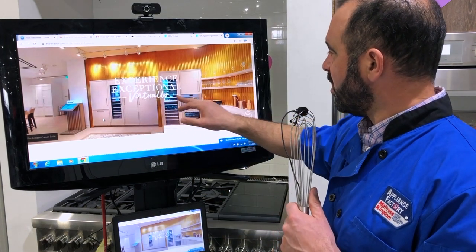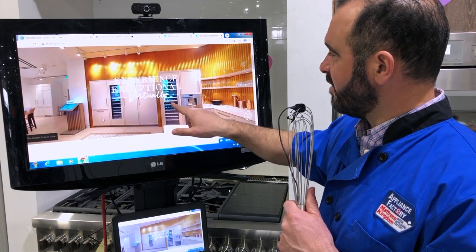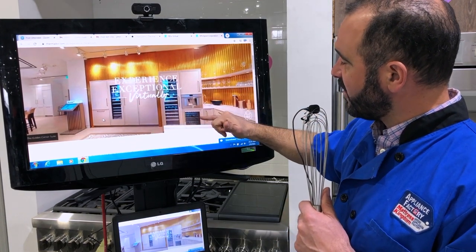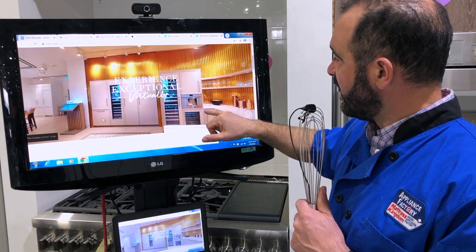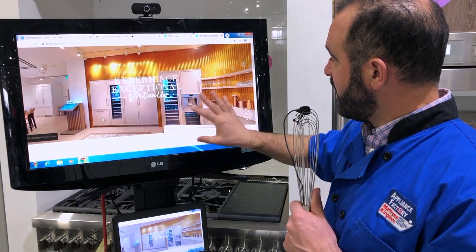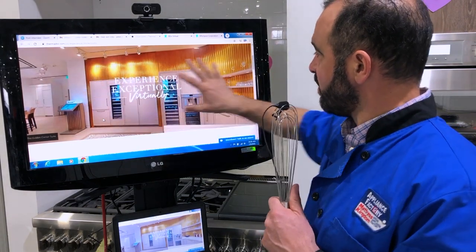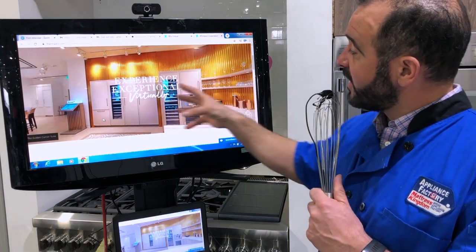It's a big wall of panel refrigeration. We have wine columns, regular refrigerators, and then a whole beverage center here, and they've included their built-in coffee maker as well. So we have under-counter refrigeration, a coffee maker — they've created a whole beverage center that's really beautiful, just highlighting all of the great ideas that Thermador has.